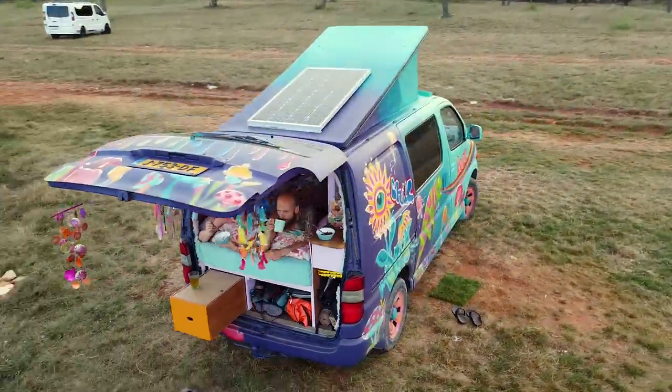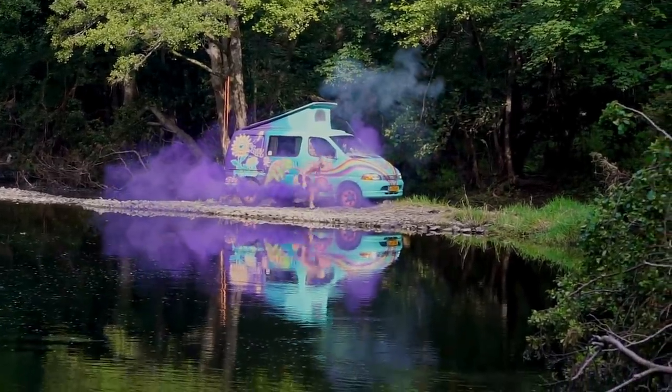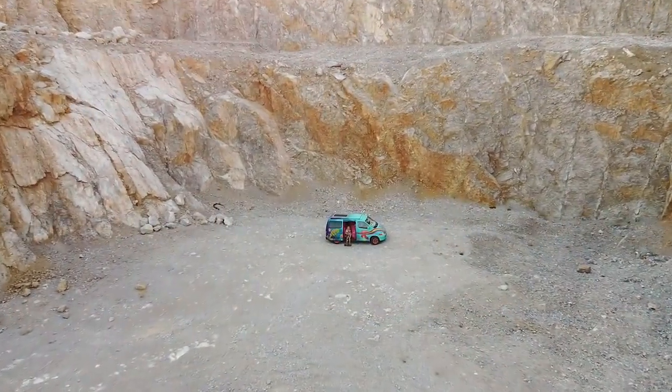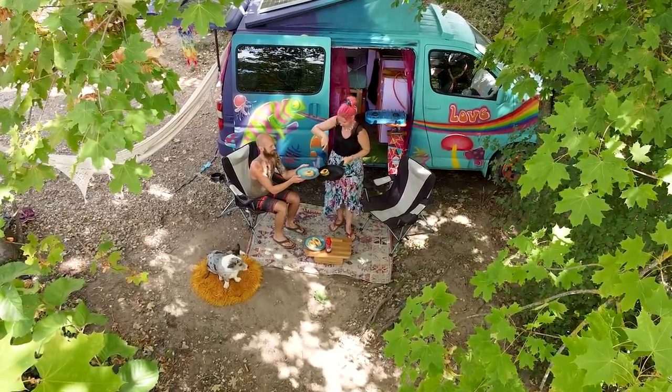We really like the freedom that van life gives us, but in order to enjoy the freedom we need to think about quite a lot of things. Finding a nice spot might take more time than anticipated. We also have to consider: do we have enough food, enough water, enough shade for the dog and for ourselves?